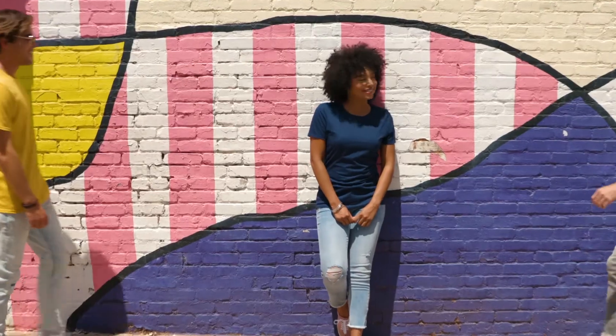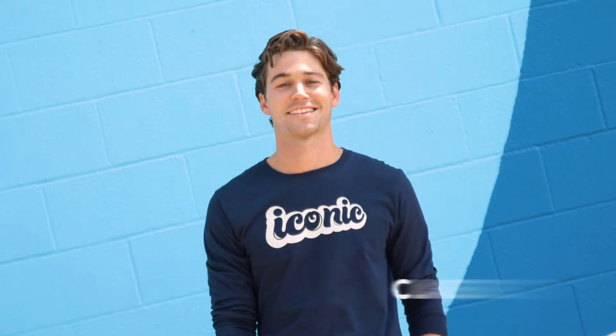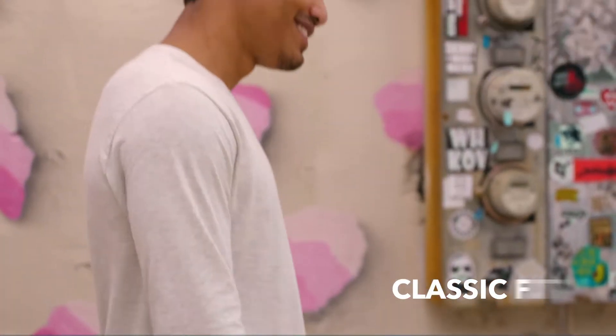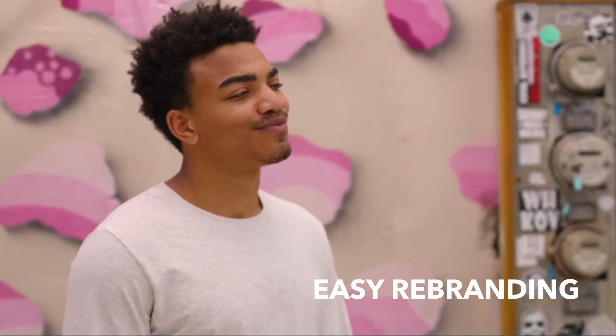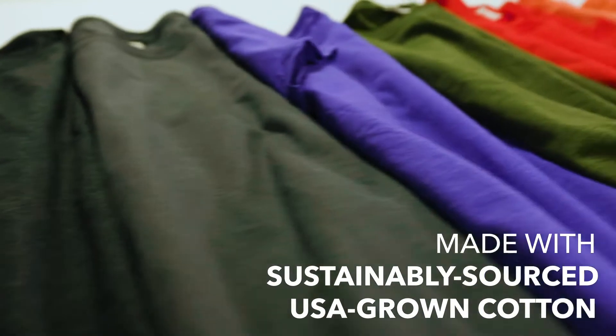What else makes it so iconic? Well, it's made with 30 singles yarn for a better hand. It has a comfortable, classic fit. It has a tearaway label for easy rebranding. And it's eco-friendly, so you can feel good about the environment, too.